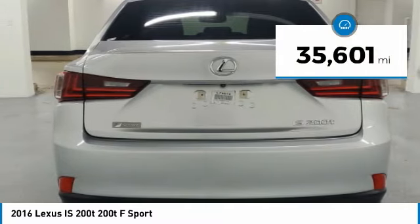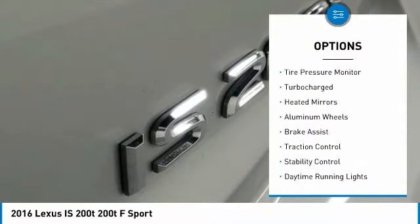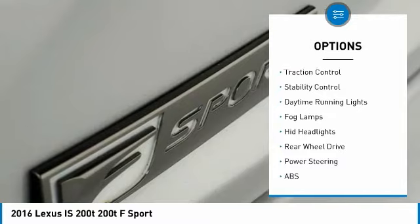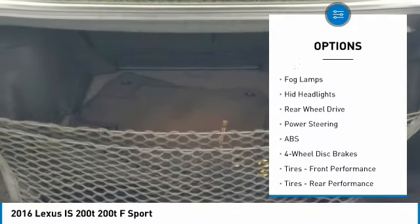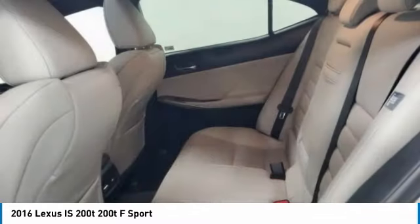This vehicle has less than 40,000 miles. Here are some of this vehicle's great options: tire pressure monitor, turbocharged, heated mirrors, aluminum wheels, brake assist, traction control, stability control, daytime running lights, fog lamps, HID headlights.